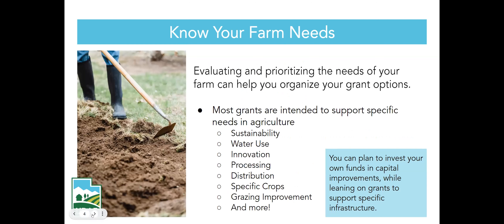A few starters on how to evaluate and prioritize the needs of your farm: many grants support specific topics — specific crops, grazing — so you'll want to make sure you understand what categories your projects fit under. Also be aware that many grants don't cover specific things. For example, one grant may cover a capital improvement where another may not.